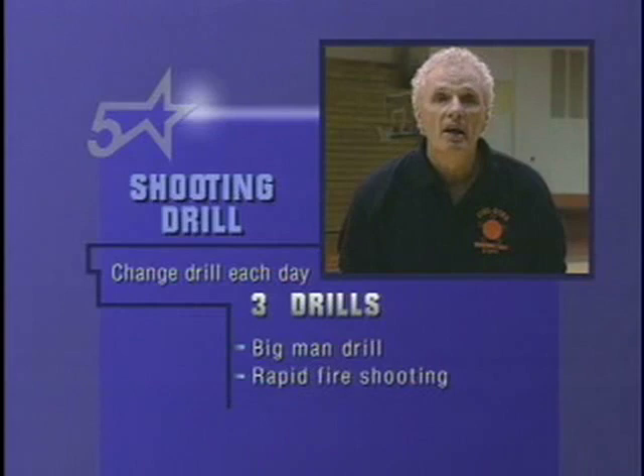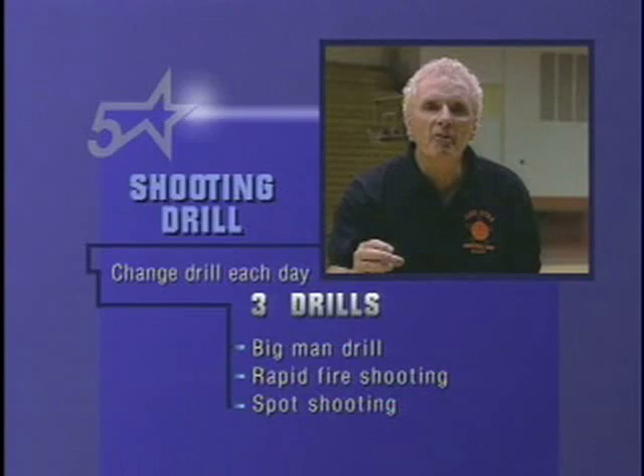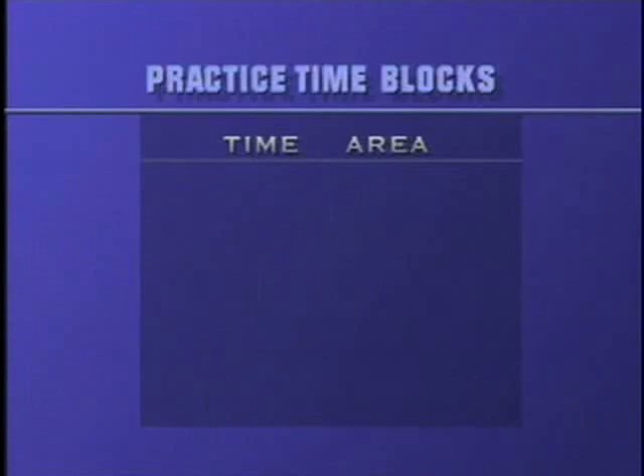Then we have spot shooting, which means every shot comes out of an area of our offense. It's easy to do shooting drills that don't put your players in the areas that they get shots in their offense. So: 10-minute exercise, 10-minute shooting.